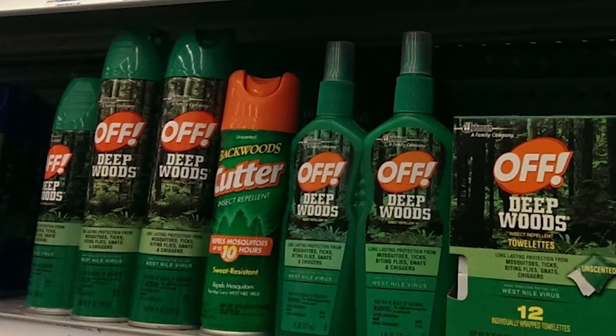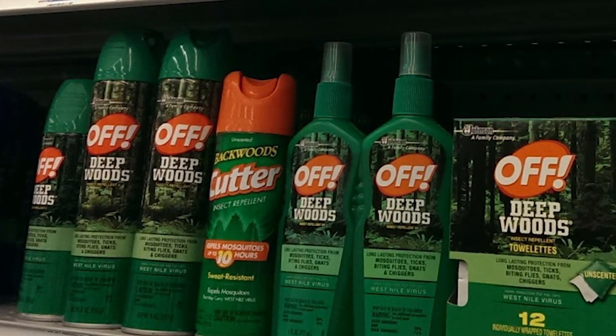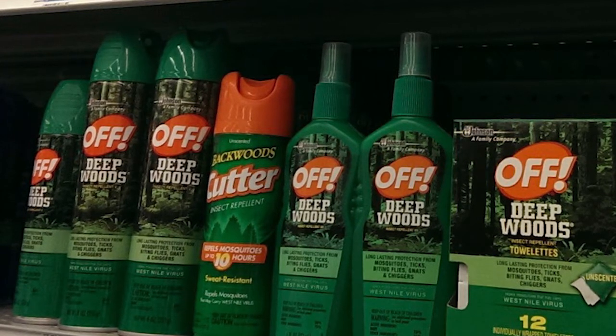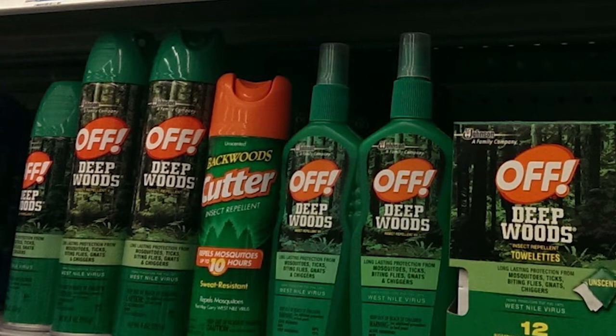Wearing long sleeves whenever possible. And then, of course, insect repellents. The most effective and readily available are the DEET products. Pay attention to the percentage of DEET on the label — they can range anywhere from 7% up to even 100% from sporting goods stores, but most pharmacies will carry products up to about 25–30% DEET. An example would be a Deep Woods Off product. The higher the percentage of DEET, the longer it has activity when it's worn.